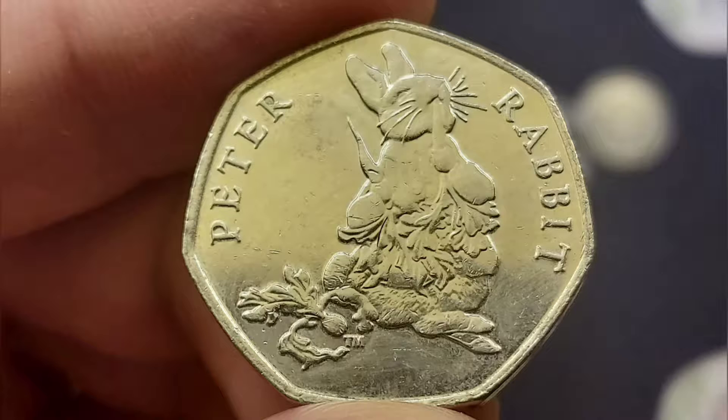Moving on then to the next close-up, it was a Peter Rabbit 50p coin. This one actually from 2018, the joint rarest of those Beatrix Potters along with the Flopsy Bunny.